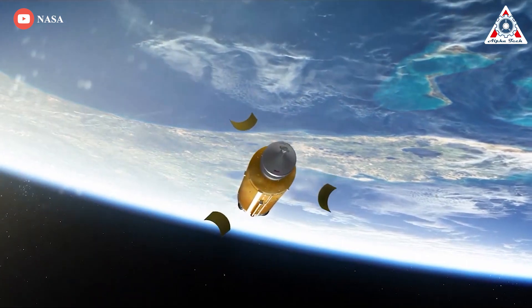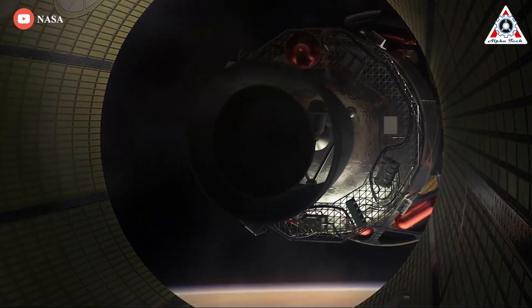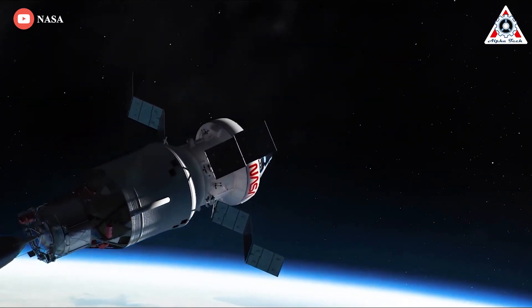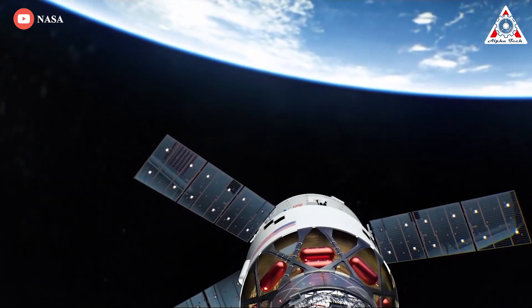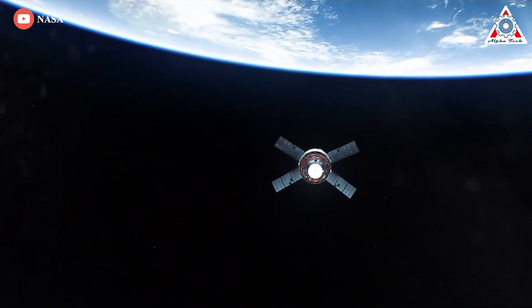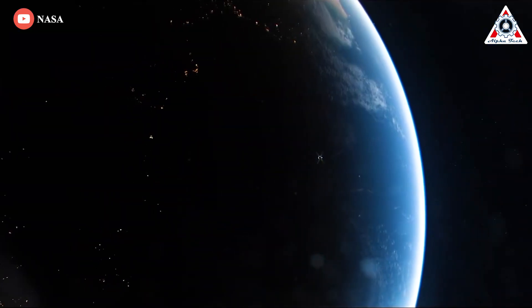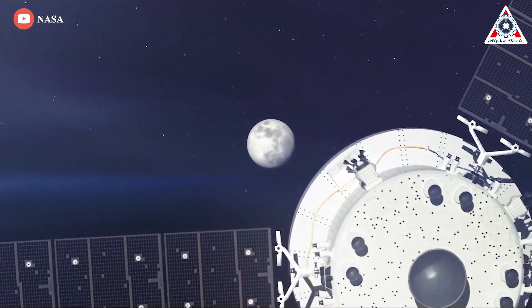The four hydrogen-fueled engines powering the core stage will shut down six minutes later, putting the Orion capsule and the SLS second stage into an initial elliptical orbit. After raising the low point of the orbit, the single engine powering the Interim Cryogenic Propulsion Stage, or ICPS, will fire again about 90 minutes after launch to break out of Earth orbit and head for the moon.